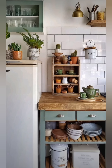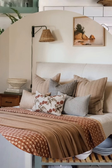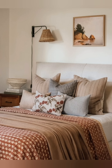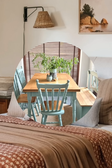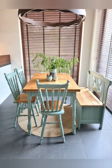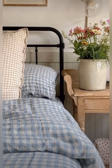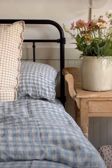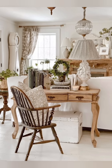Vintage wallpapers: Wallpaper is a great way to add a vintage cottage vibe. Look for small-scale floral patterns, toile designs, or stripes in soft hues. Consider using wallpaper on an accent wall or inside cabinets for a subtle touch. Shiplap and beadboard add texture and character to your walls by installing shiplap or beadboard paneling. This treatment works well in kitchens, bathrooms, hallways, or living areas.